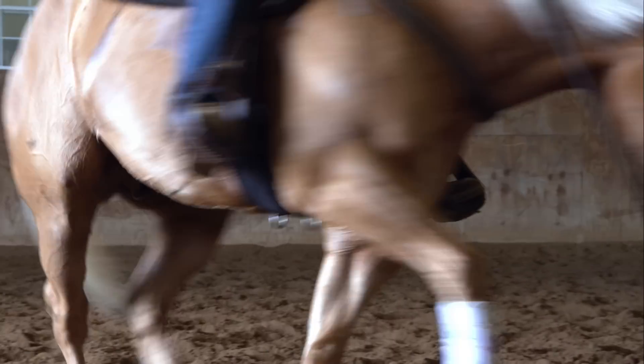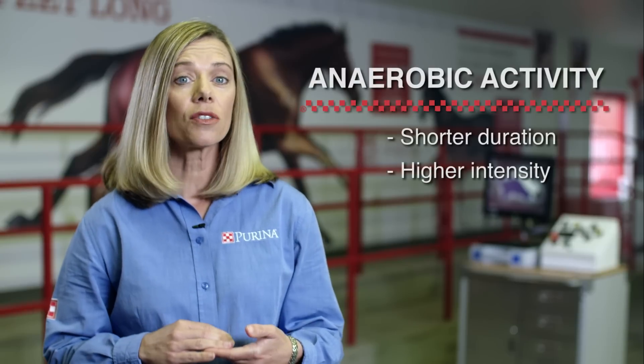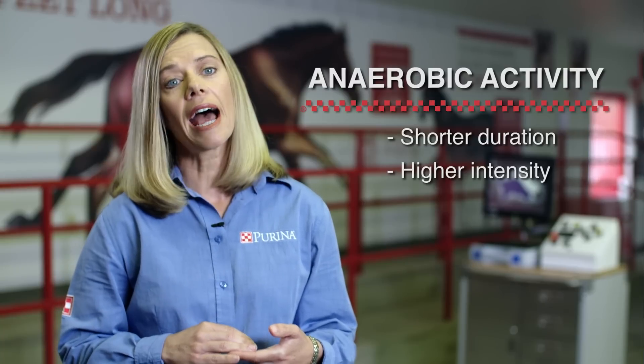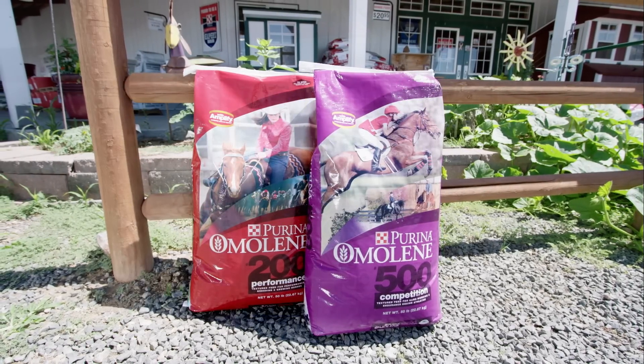If you participate in higher intensity activities with your horse, such as racing, cutting, or three-day eventing, feeds higher in soluble carbohydrates are a better fit to aid in energy availability and recovery. Horses performing rapid and intense forms of anaerobic exercise rely more on carbohydrates and less on fat, both during and after the workout. Feeds like Omeline and Race Ready are your best bet here.